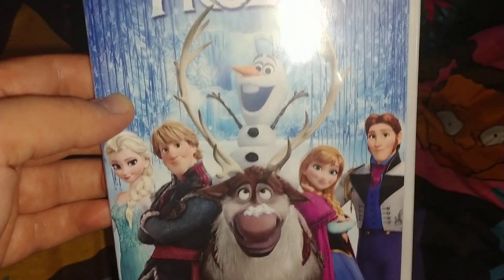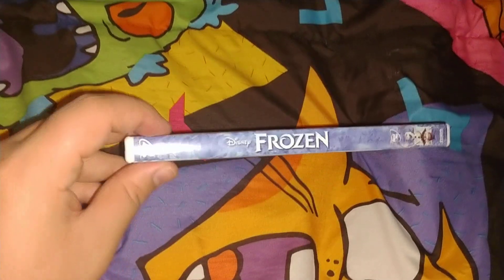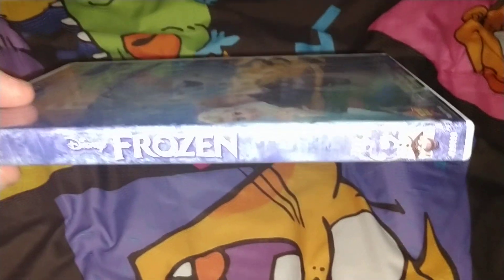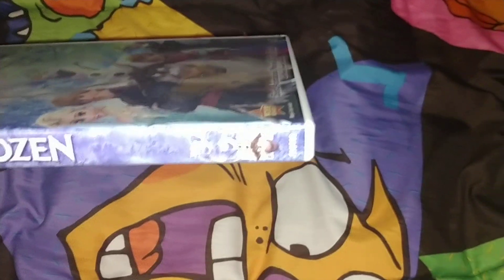Spin. And the two characters — it's the front. The spine. It says Disney DVD, Disney's Frozen. Picture of Olaf. Spin.